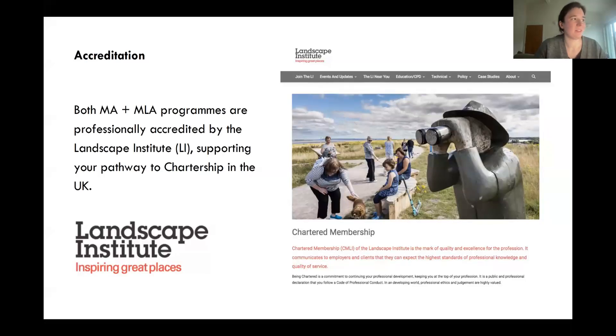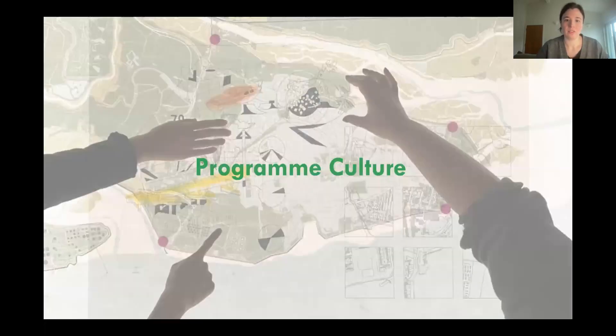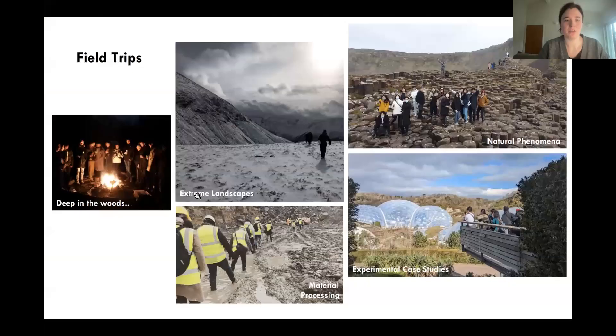Wrapping up the modules, it's important to note that the programme is fully accredited by the Landscape Institute, which supports students on a pathway to chartership should they choose to work in the UK. In terms of programme culture, the course has many lovely aspects that develop studio culture and experiences in landscape. A key one is field trips — depending on the studio, this could be to different places, such as deep woodlands, extreme landscapes like a mountaintop with DS5, or sites that look into material processes, sometimes in other countries.